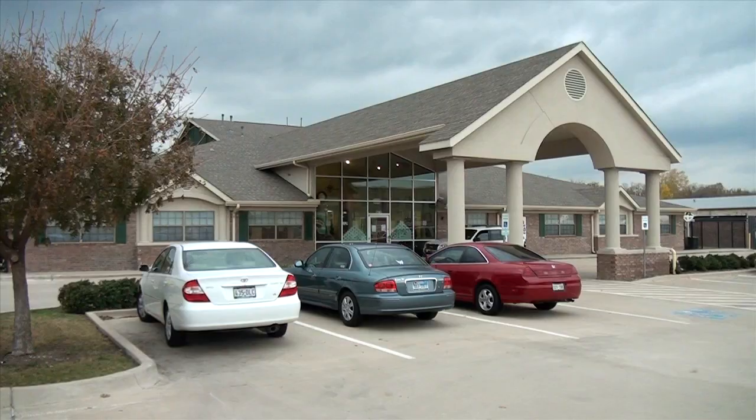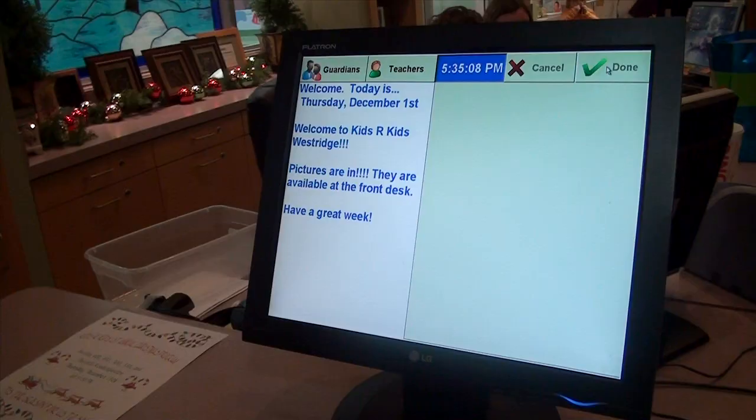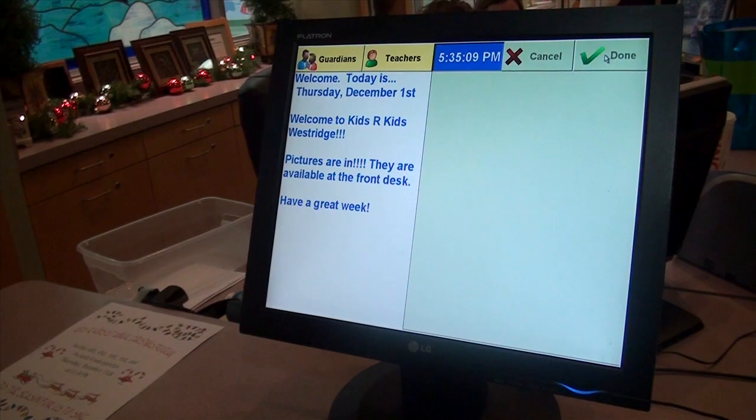Hi, my name is Bethany Lyles. I'd love to show you around our school and tell you more about our program. We do have secured entry when you enter the building, as well as check-in and check-out stations for you to sign your child in and out.